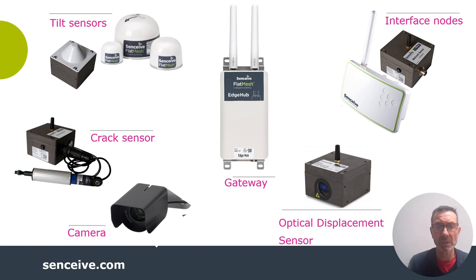In the middle of the picture, you have the gateway. This collates, collects, and transmits data from all of those sensors onto a web-based data portal.